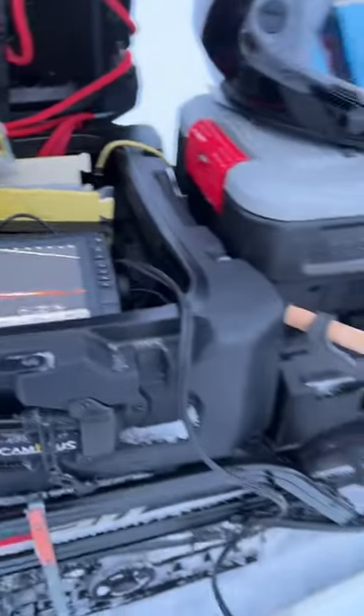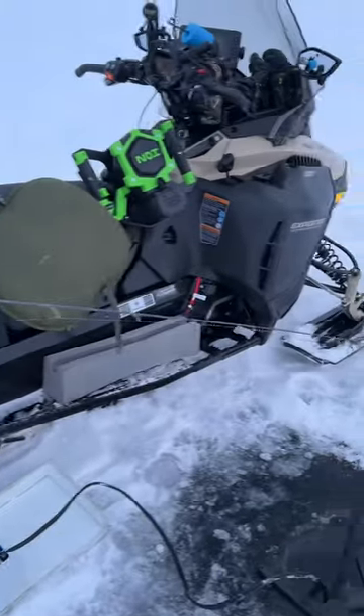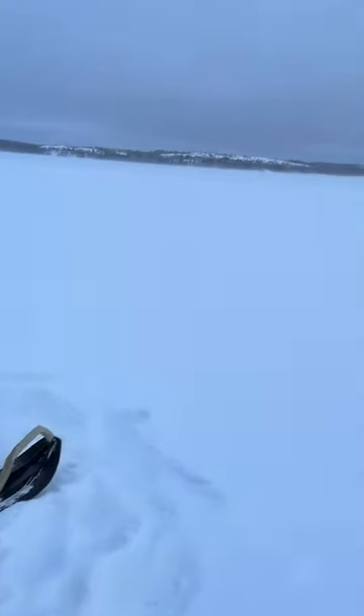We got the pan optics working — no way! Welcome to fishing in the Arctic. It's windier than anything.